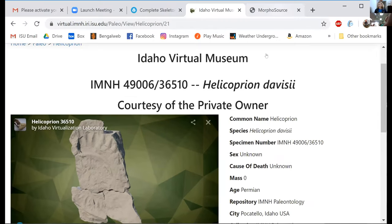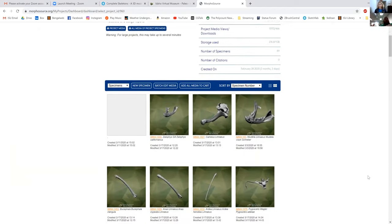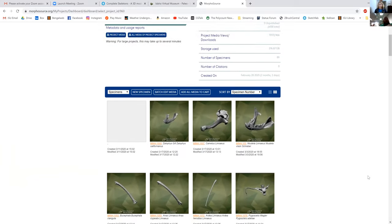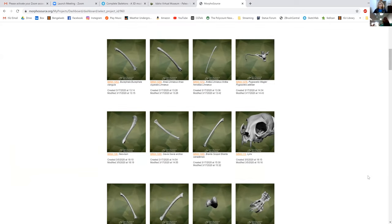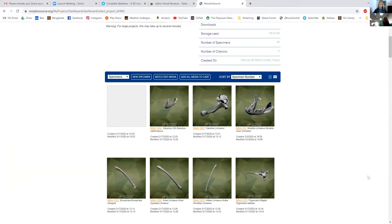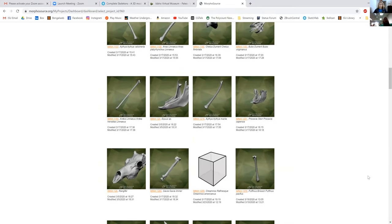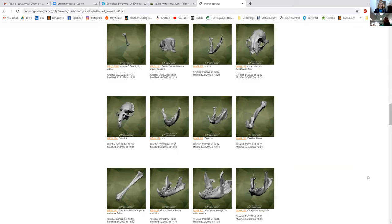We're also hosting all of our data on a website called MorphoSource, which is a free open-source platform. The same models are all up there, free to download. You can click on these things, download them, 3D print them, or do any number of things with that data.